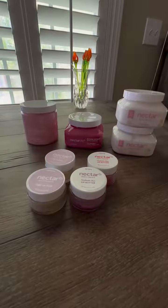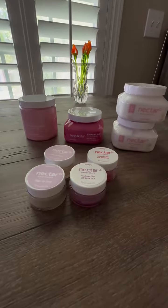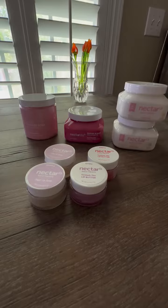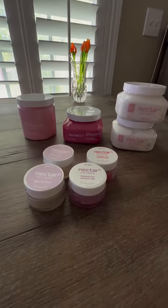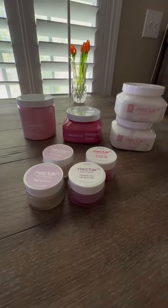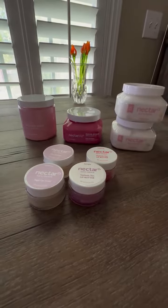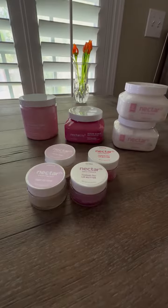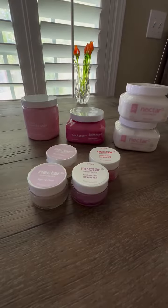I don't think your mother or anyone else would be disappointed with these products. If you want to give these a try, or maybe go ahead and order them for a Mother's Day present, I'm going to put some links in this post so you'll know how to order those. If you have any questions about it, just leave it in the comments. These are absolutely delightful products, and I don't think you can go wrong by gifting those to your mother or yourself.